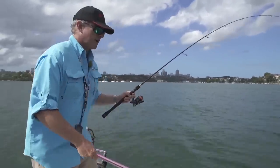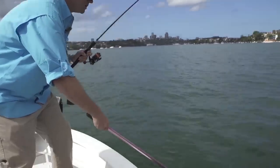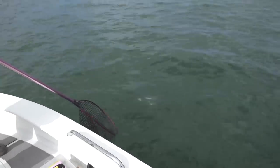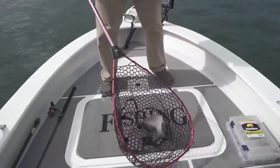Not a big fish, but not a bad little fish. Another nice Sydney bream.